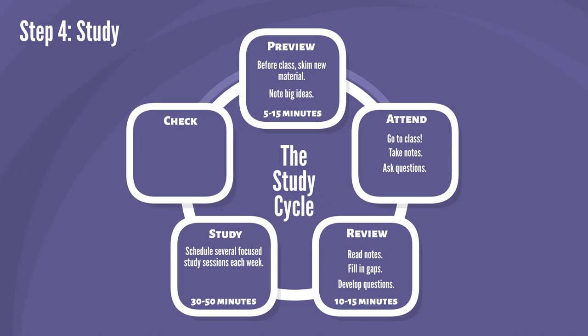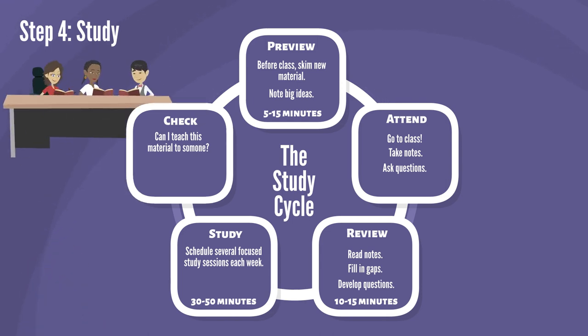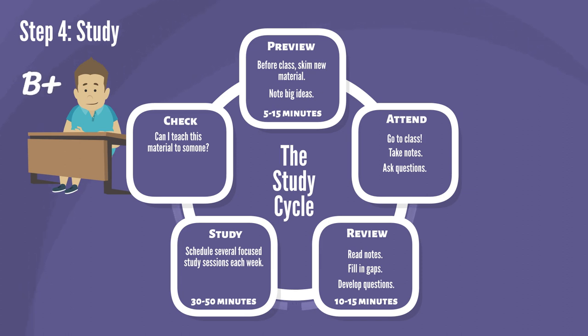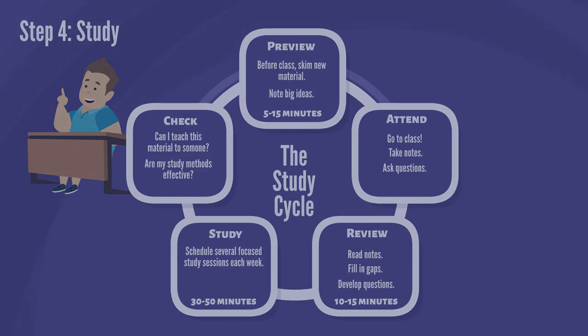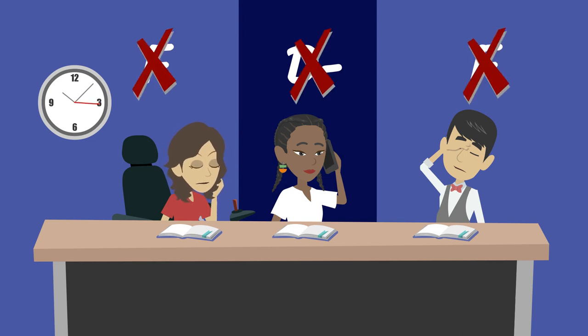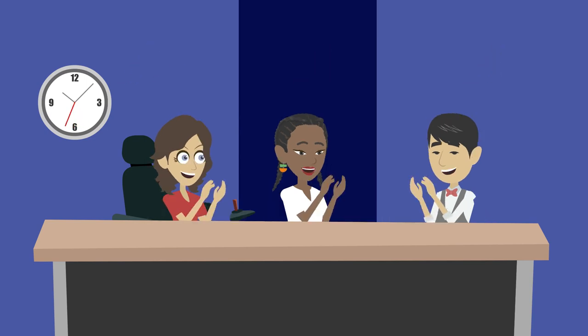The last step is check. Ask yourself: can I teach this material to someone else? If you can, arrange to meet with a classmate or study group and take turns teaching main concepts to each other. After the test, note your improvement, then ask yourself: was my study method effective? Did I follow all of the Study Cycle steps? How can I improve my studying next time? With this scientifically proven approach, each time you use the Study Cycle you should see your study time go down and your scores continue to increase. You've got this.